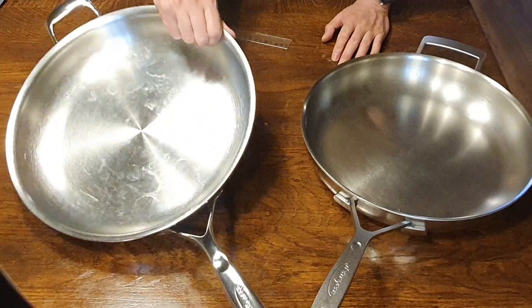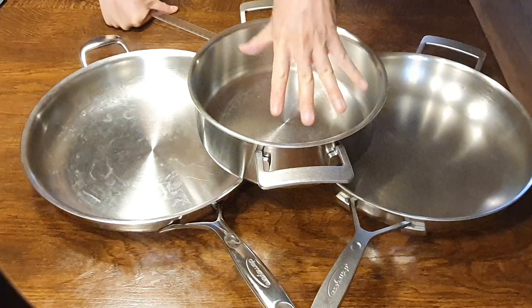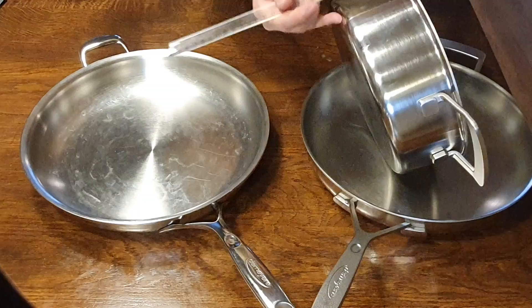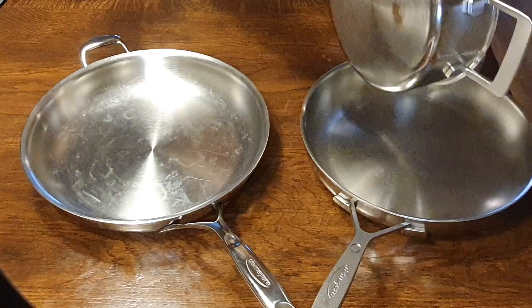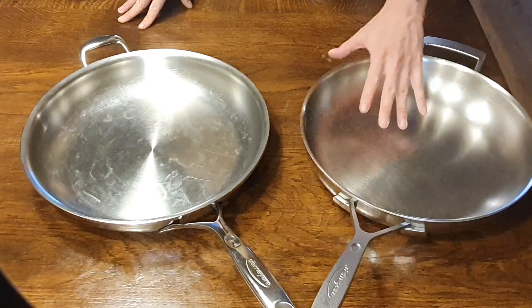Just as a comparison, I also have an Industry 5 rondeau — a 24 centimeter sauté pan. That pan feels much more solid and thicker than the Industry 5 fry pan. When I measure it with the ruler, it comes to about 2.8 to closer to 3 millimeters. So the rondeau looks thicker, feels thicker, and measures thicker on the ruler as well. I can't say I'm a huge fan of the thickness of the Industry 5 fry pan.